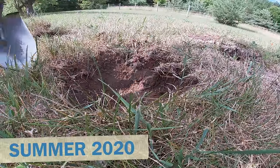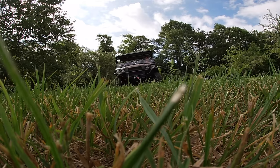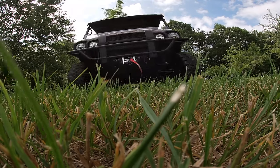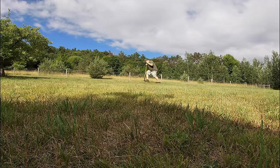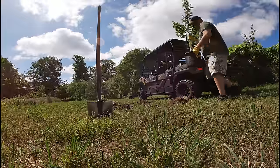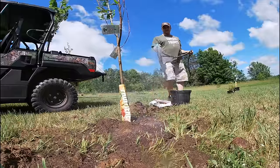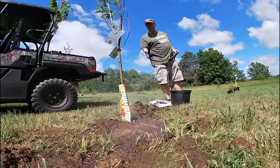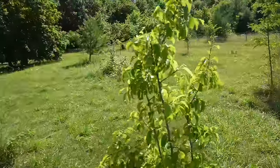Fruit trees take forever to yield fruit, so one of the first things we did as soon as we took possession of the property is we planted our mini orchard. It's filled with several apples, several cherries, pears, peaches, and plums. It's a permaculture style, so we also have some nitrogen-fixing honey locust trees.